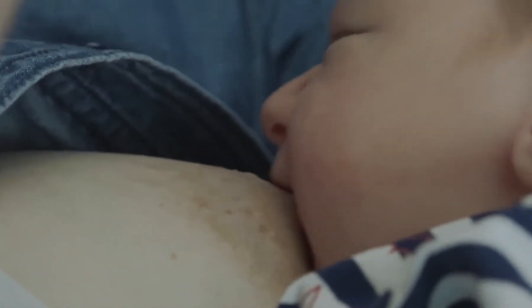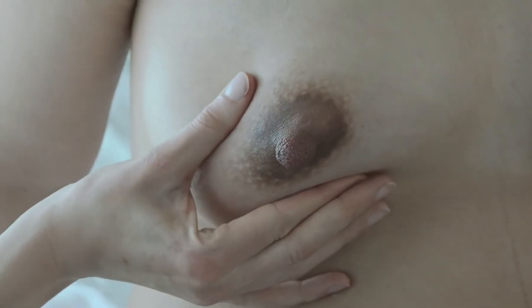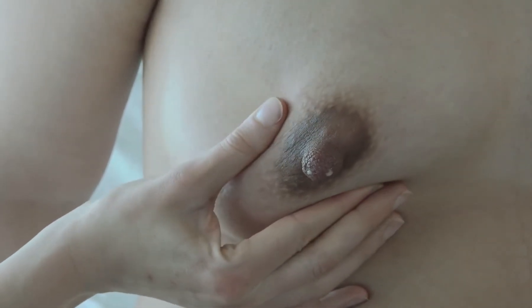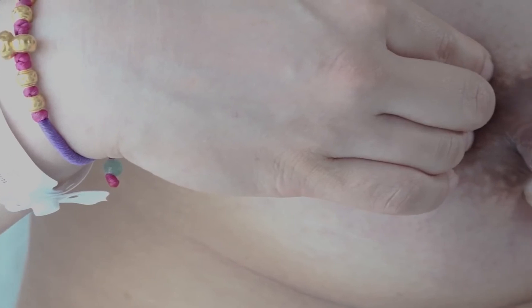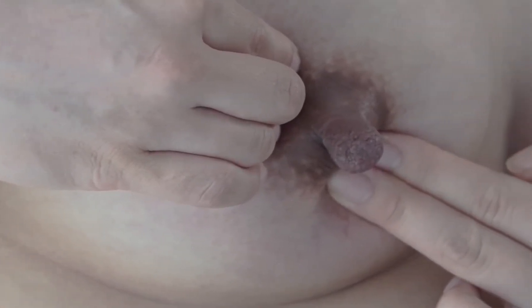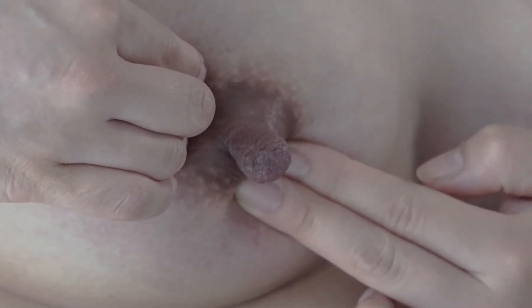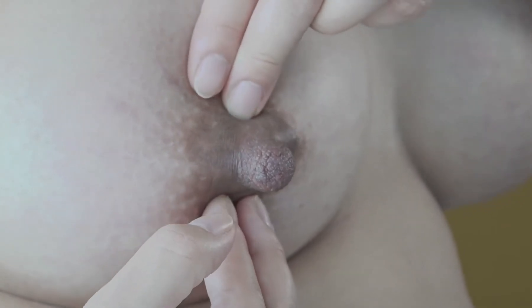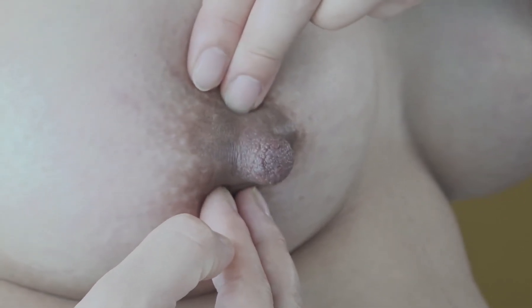There are two possibilities. The first one is to express your milk manually until you feel the areola relaxing. The second one is to perform a compression of the areola. To do this, place your fingers on either side of the areola, press for 10 seconds, and repeat the operation several times, moving your fingers to squeeze the entire circumference of the areola.